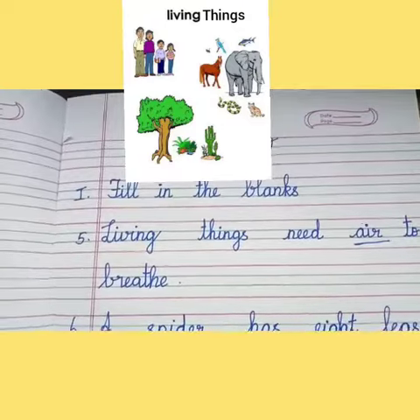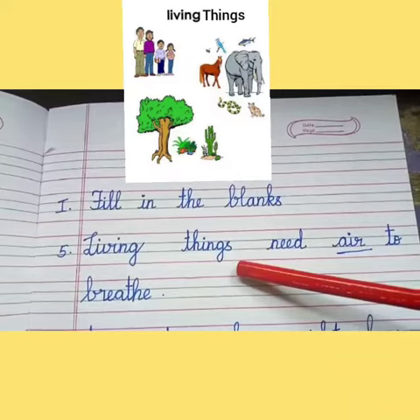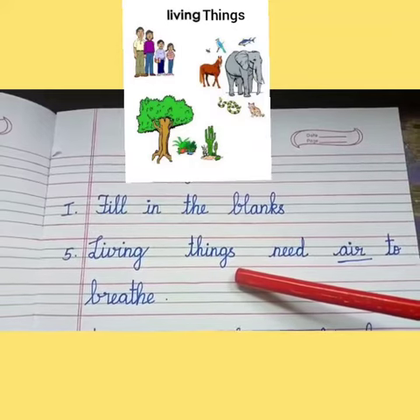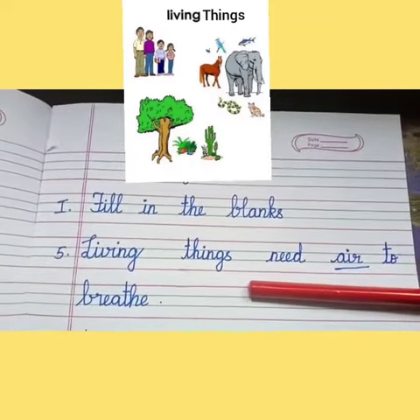Living things need dash to breathe. What are living things, children? Things that can breathe, eat, grow, move from one place to another are living things. For example, human beings, animals, birds and plants.